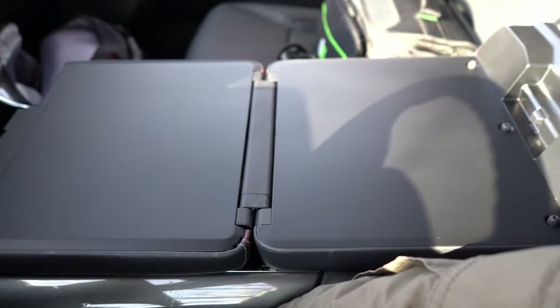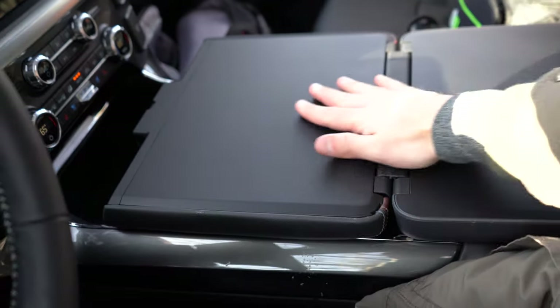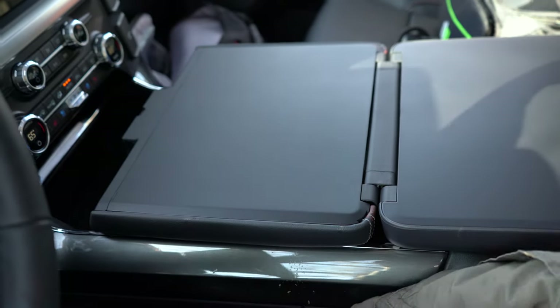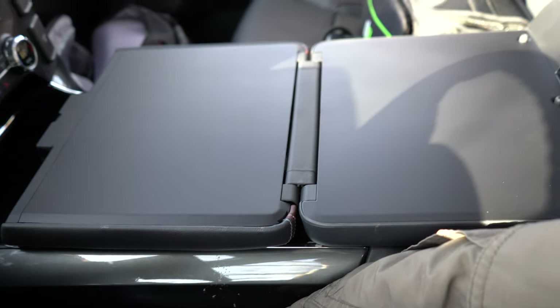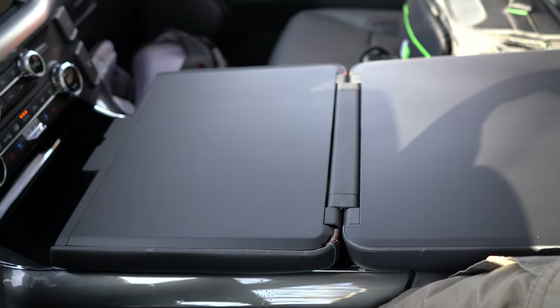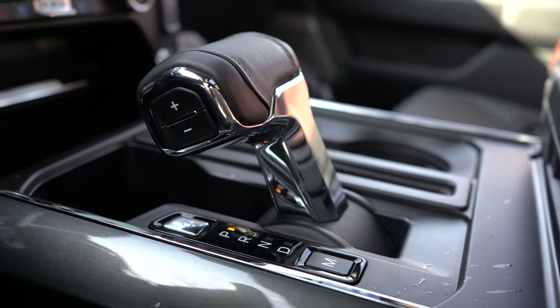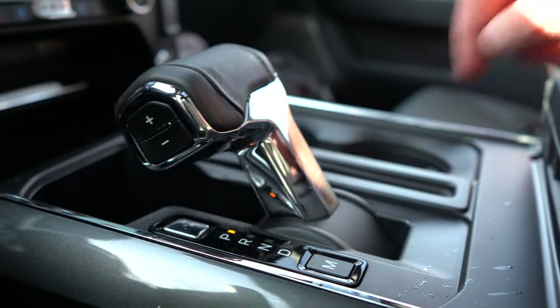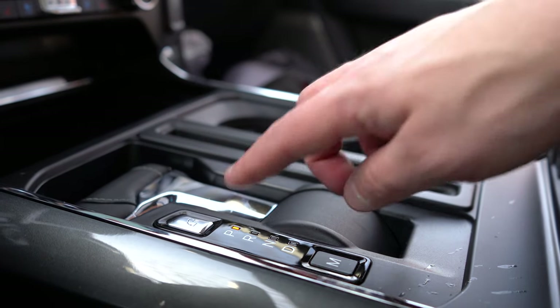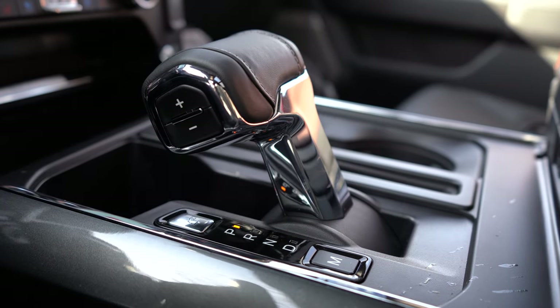One of the coolest features is the fold-flat shifter. A small silver button just above the 'P' for Park causes the shifter to fold completely flat. You can then fold the center armrest flat too, creating a usable flat surface — perfect for signing contracts on the job or eating a meal. Press the silver button again and the shifter folds back up.